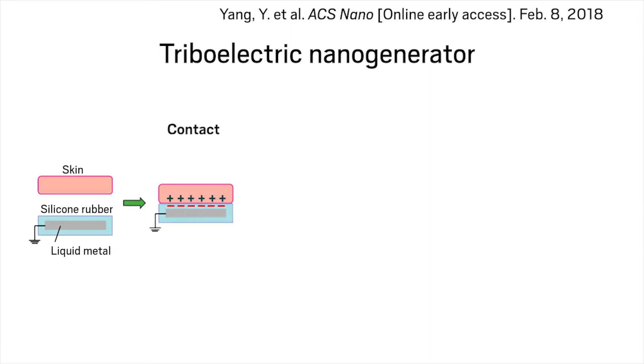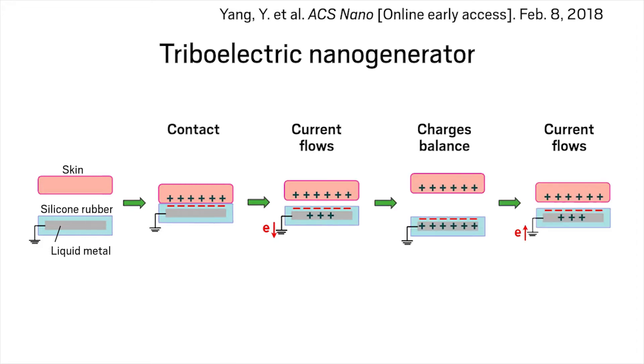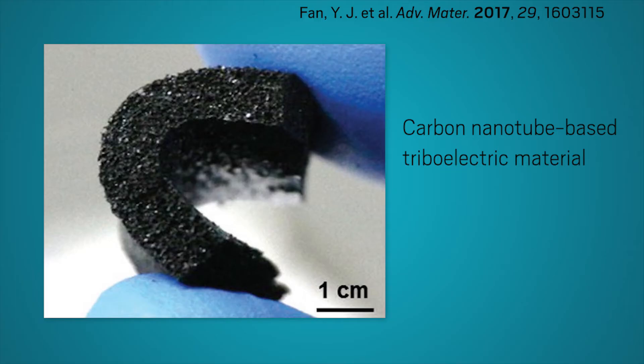Flexible triboelectric nanogenerators could potentially power these wearables. Triboelectricity is generated when two dissimilar materials press together and separate. Nanogenerators collect the energy produced in tiny patches across the device.